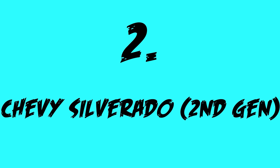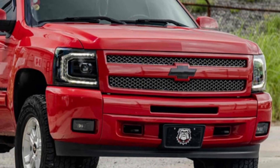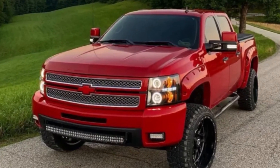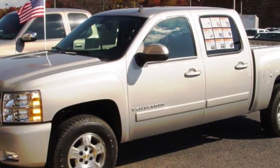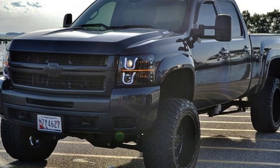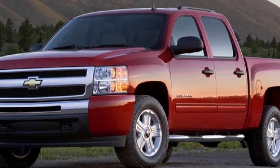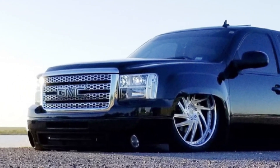Coming in at the number 2 spot, I have a vehicle that may surprise you, and that is the second-generation Chevy Silverado. Now, I know I said in the title that this vehicle list would be cars — however, I have to add this truck because it has an amazing engine to modify. It has a 5.3L V8, which makes 315hp, paired to a 4-speed auto, and either a rear-wheel drive or 4x4 drivetrain. Before you get confused as to why I put it on this list, it's because the engine in this truck is known to be able to make over 700hp reliably. They have a lot of aftermarket support and are an absolutely amazing platform to build off of — not only for cosmetics, but the engine also has tons of parts for it.